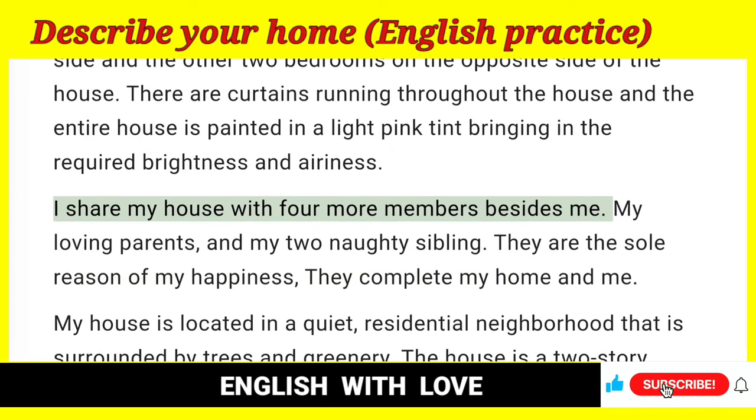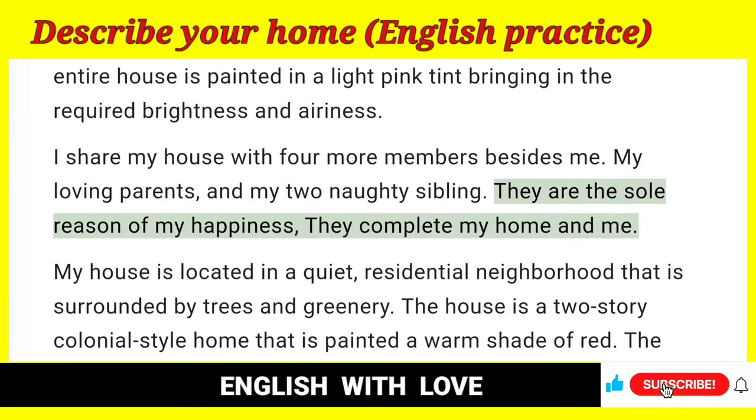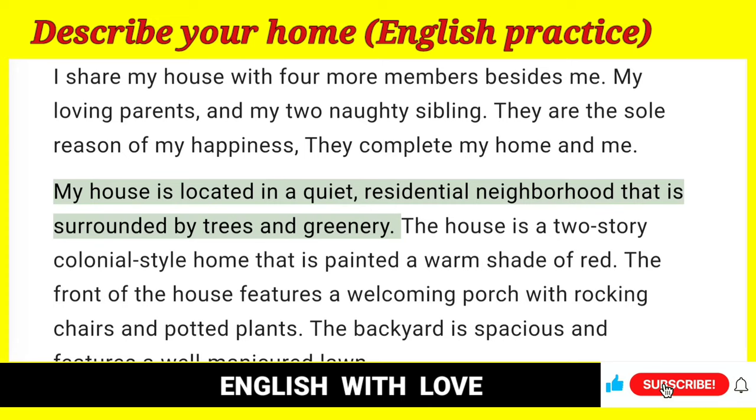I share my house with four more members besides me — my loving parents and my two naughty siblings. They are the sole reason of my happiness; they complete my home and me. My house is located in a quiet residential neighborhood that is surrounded by trees and greenery.